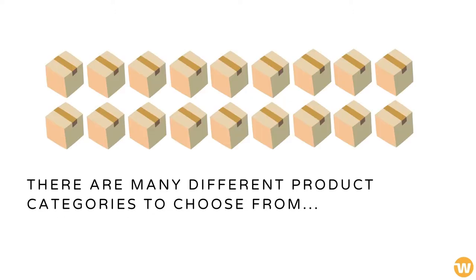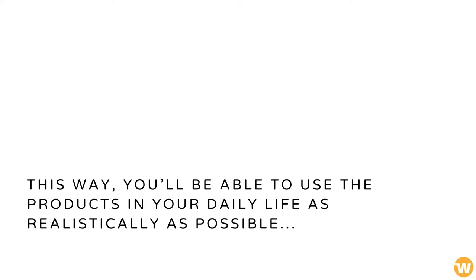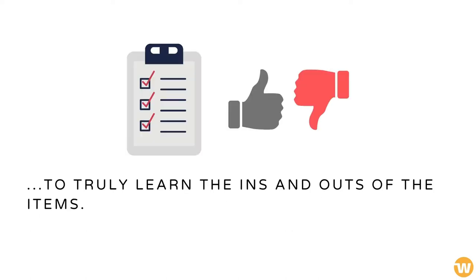There are many different product categories to choose from, but the most important thing to remember is that they need to fit you. This way, you'll be able to use the products in your daily life as realistically as possible, to truly learn the ins and outs of the items.